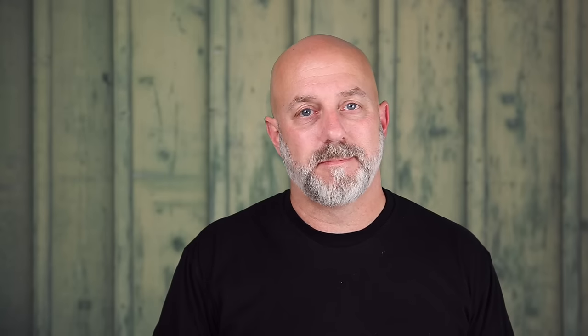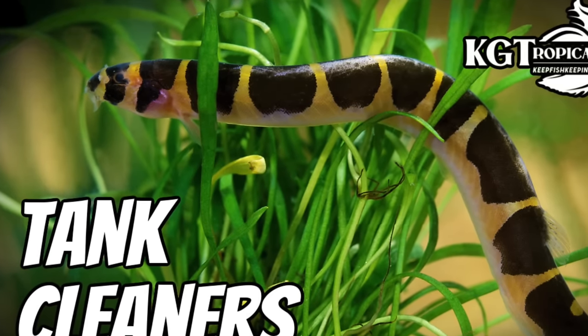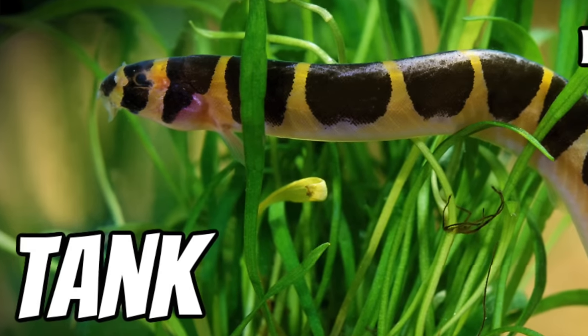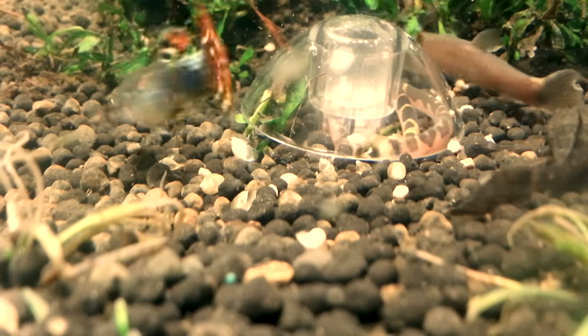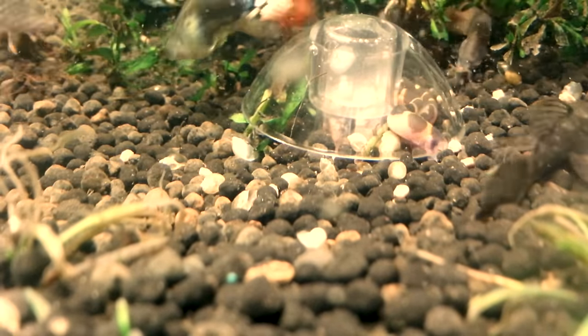Seems like every fish I'm talking about on this list I have personal experiences with their resilience — it's almost like I did that on purpose. There are a couple of huge reasons I have kuhli loaches on this list, and no, it's not because there's an awesome pick of one in the thumbnail of my most watched video. I have them on this list because they're freaking awesome little snake-looking things and I've had one survive an unthinkable scenario.